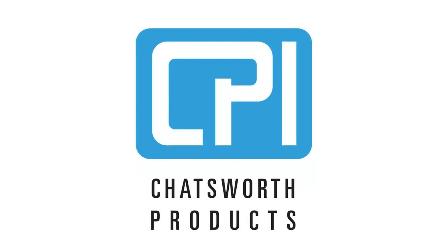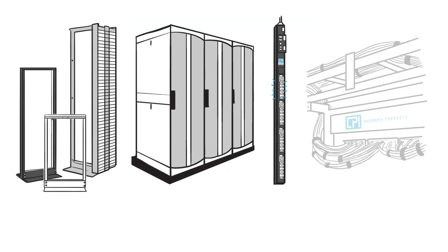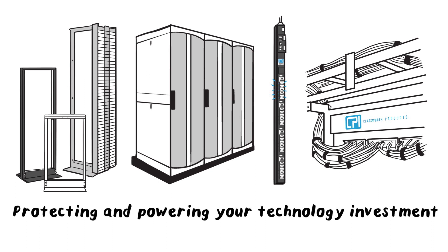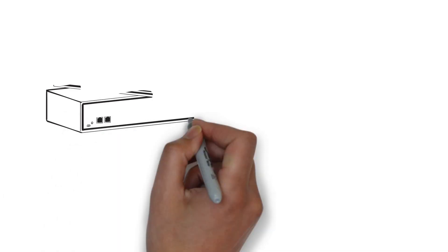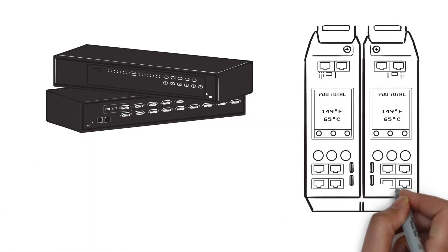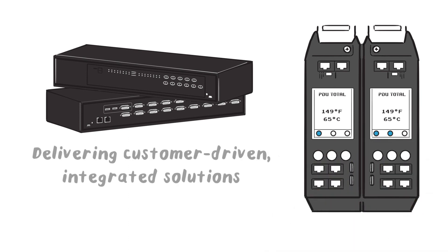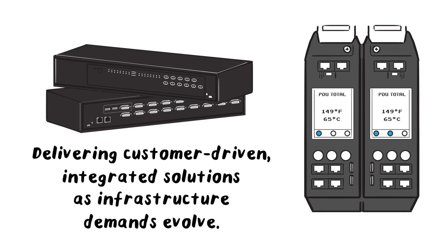Look to a partner as trusted and tested as Chatsworth Products, a global manufacturer of products and solutions that have been protecting and powering your technology investment for more than 25 years. From electronic KVM switches to PDUs with the industry's highest ambient temperature rating, CPI has a proven track record of delivering customer-driven integrated solutions as infrastructure demands evolve.